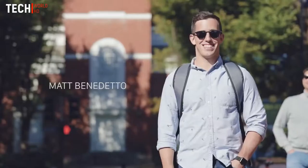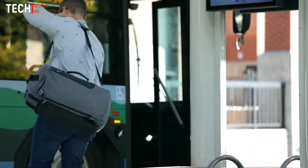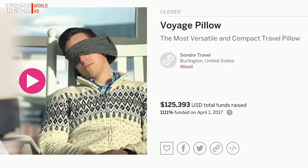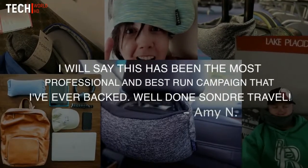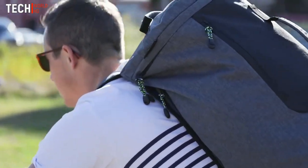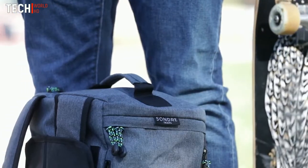Hi Kickstarter, I'm Matt Benedetto, the founder of Sondre Travel, and this is The Voyage Bag. I love to travel, and earlier this year I introduced The Voyage Pillow and raised over $125,000. Our early backers had great things to say about our campaign. However, my quest to make traveling easier and more enjoyable was far from over. That's why I'm excited to introduce our next product — meet The Voyage Bag, the essential do-anything and go-anywhere travel bag.